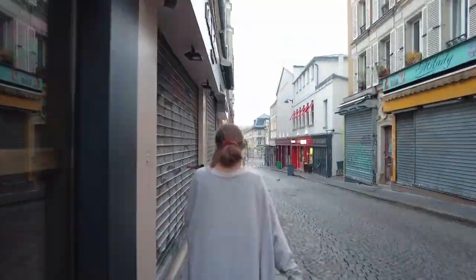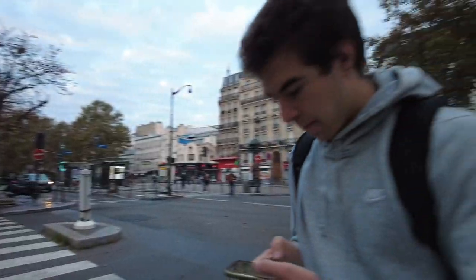Good morning from Paris! First stop of the day is the Louvre, and our appointment starts in 30 minutes, but we're 30 minutes away, so let's go.